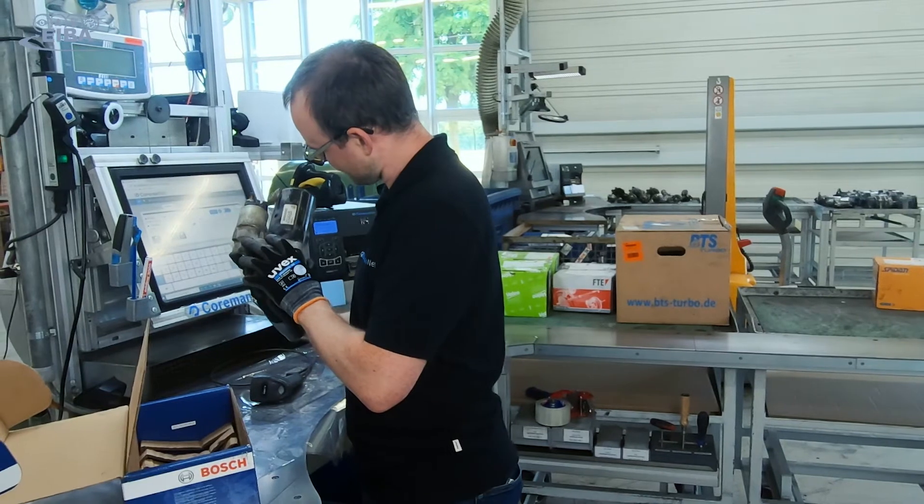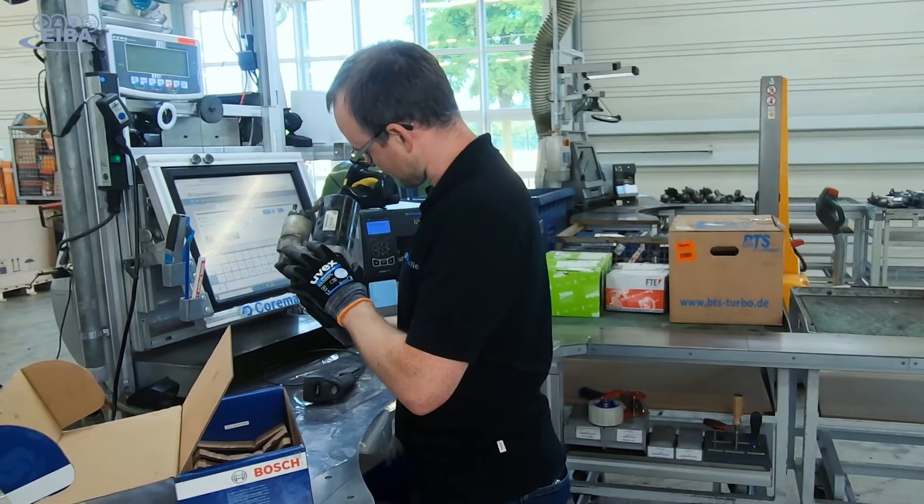Workers have very special skills that help them handle used parts. A worker can easily feel or hear if there is anything loose or broken inside a used part. The smell of a burned object, for example, immediately alarms the worker of a defective part.